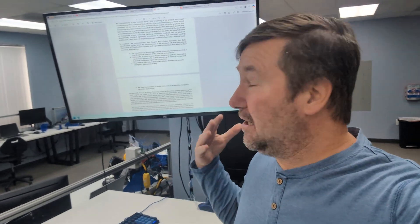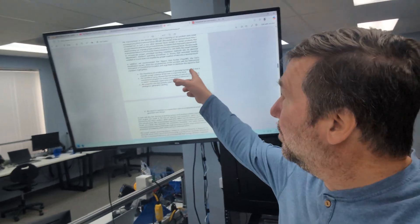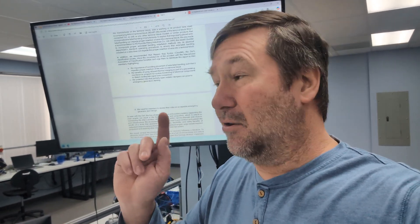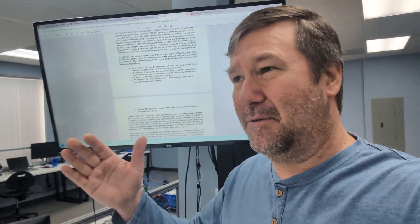Earlier this week, the NTSB report came out on the Francis Scott Key Bridge collapse — the Dali container ship that ran into it. The news is being a little rocky with it, but I want to highlight a couple things about the report. I'll put a link to this report in the description. It's a really good one to read. The news is making it out that a single wire improperly installed made this incident happen, but really the single wire caused a chain of events that caused this accident.